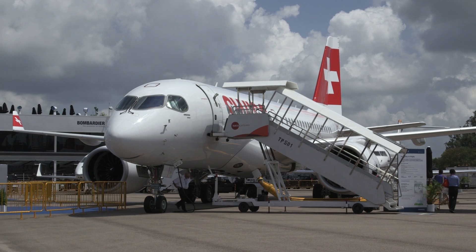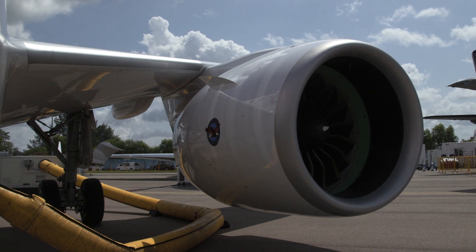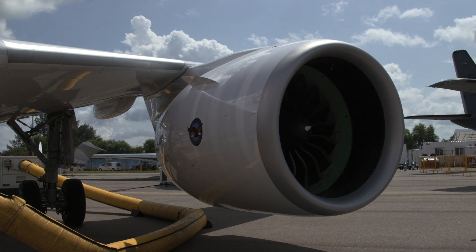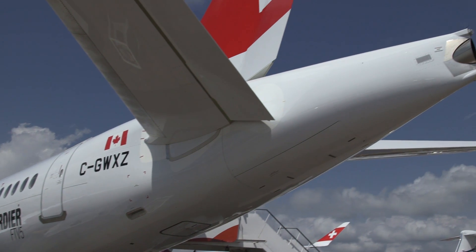The long-awaited entry into service for the delayed program drew closer in March when the Canadian manufacturer completed a three-week program of route-proving exercises that involved flights between more than 30 city pairs across Europe.